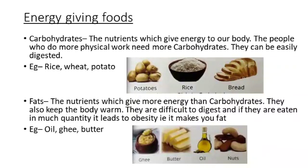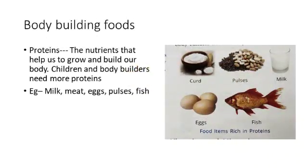Fats. What are fats? Fats are the nutrients which give more energy than carbohydrates. They also keep our body warm. But fats are difficult to digest. If we eat too much of fatty foods, it leads to obesity — that is, it makes you fat. The foods which contain fats are oil, ghee, and butter.